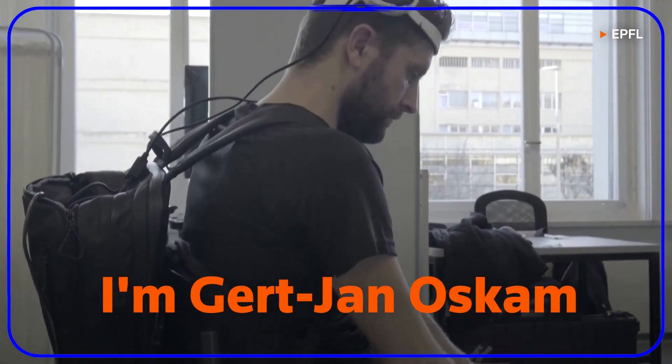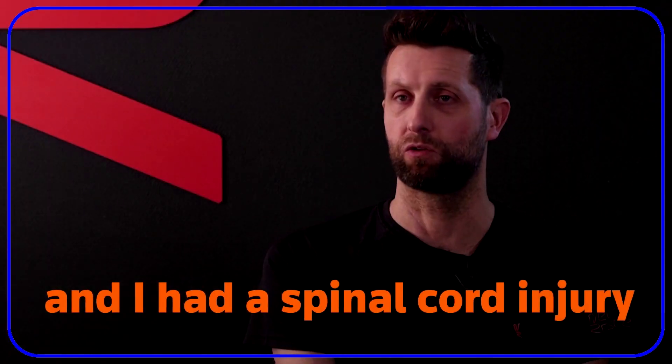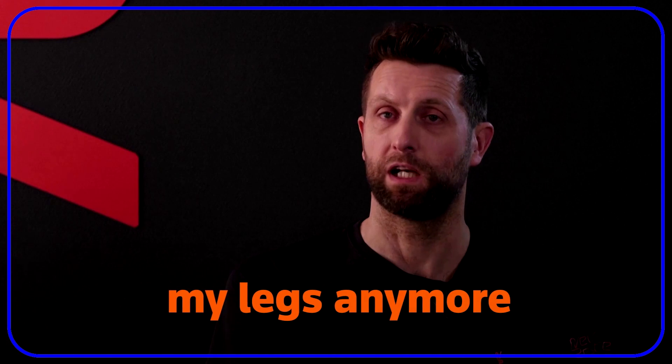I'm Gert-Jan Oskam. Twelve years ago, I got an accident and had a spinal cord injury, so I'm not able to move my legs anymore.